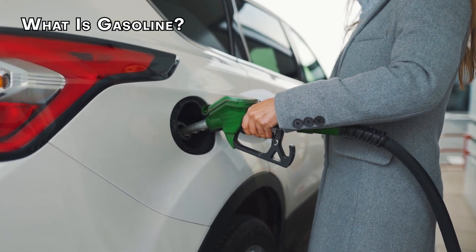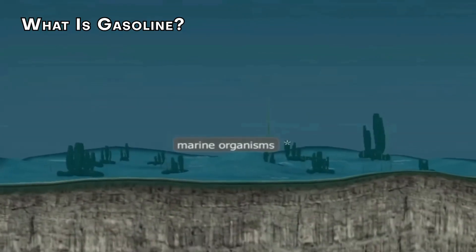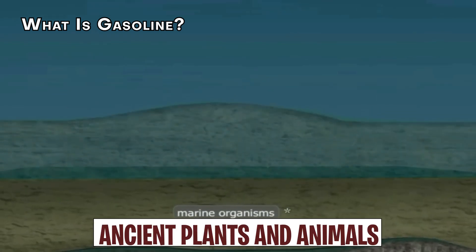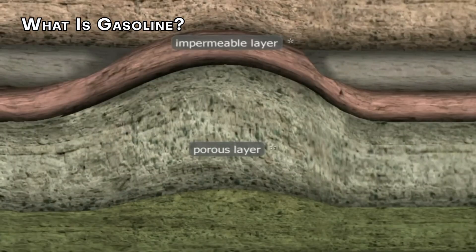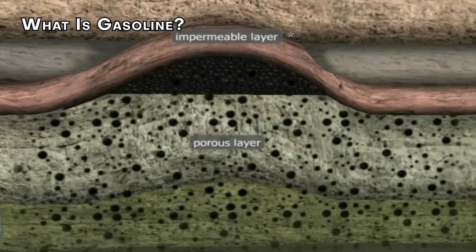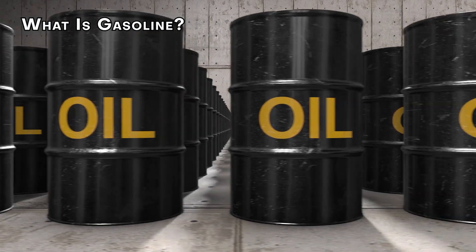Today, gasoline powers most of our cars. But where does it all come from? The heart of gasoline is petroleum, a fossil fuel formed from ancient plants and animals squeezed under massive pressure for millions of years. It's the world's leading energy source, and the U.S. is its biggest fan, using up millions of barrels every day.